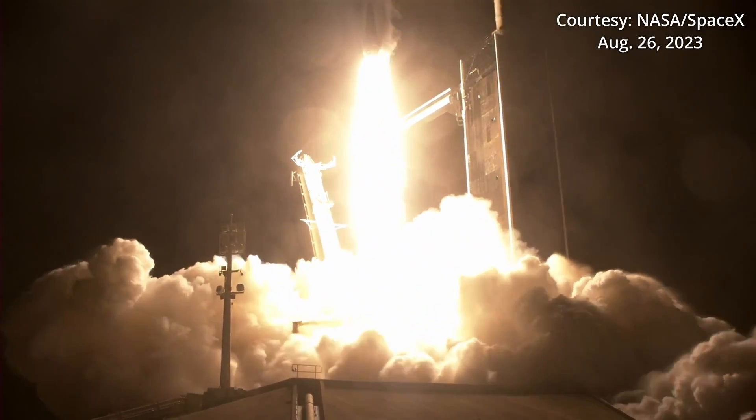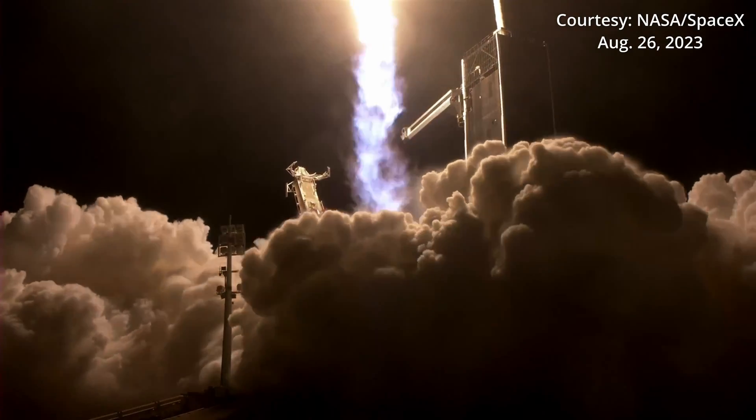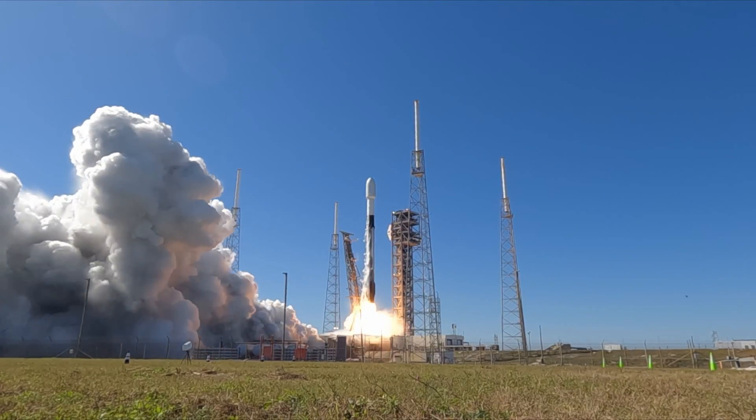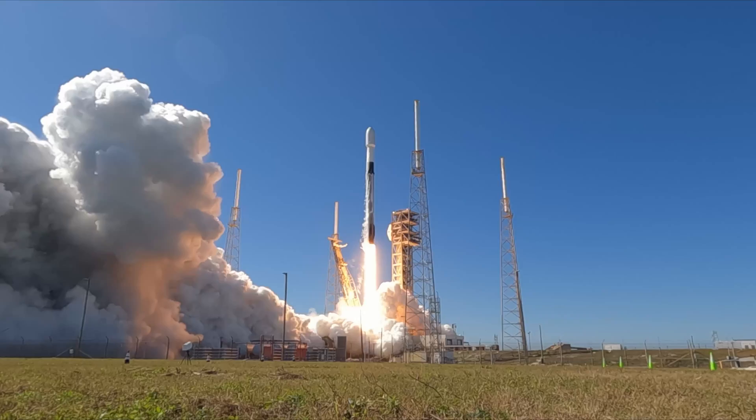Currently, NASA and SpaceX are only able to launch Dragon flights from Launch Complex 39A. Steve Stitch, the manager of NASA's Commercial Crew Program, said they did test some systems of Pad 40's crew tower during the Raisin NG-20 launch.